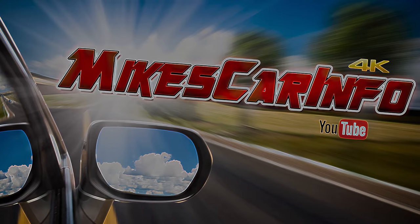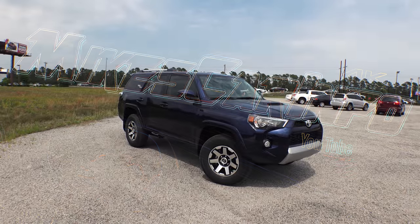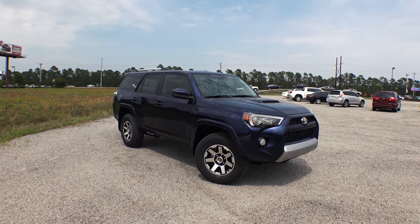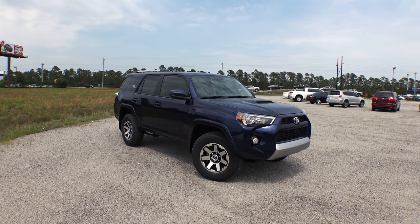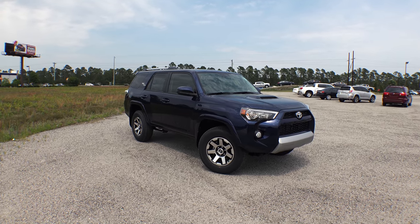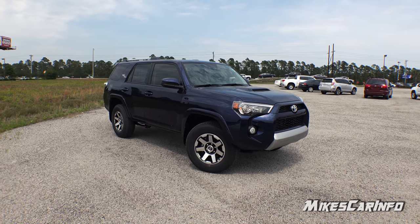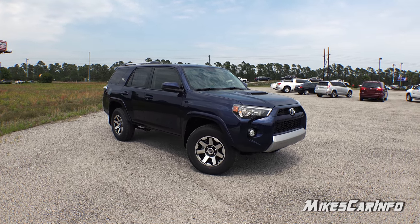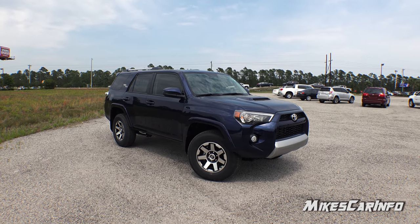Hey, this is Mike. Thank you so much for choosing this video. Today I'm in Myrtle Beach, South Carolina visiting Sparks Toyota and I'm checking out a 2017 Toyota 4Runner TRD Off-Road. Now these particular vehicles are not very common to find on the dealership lot, so let's go ahead and check it out.